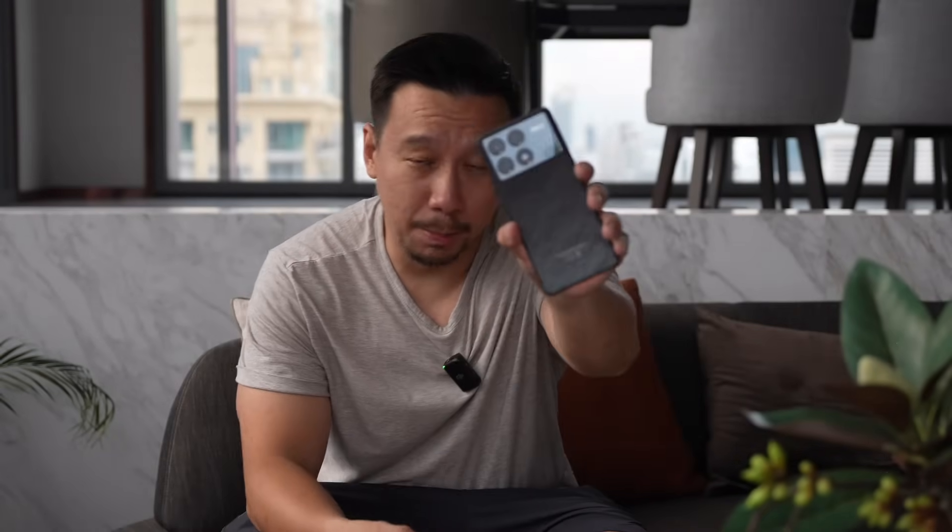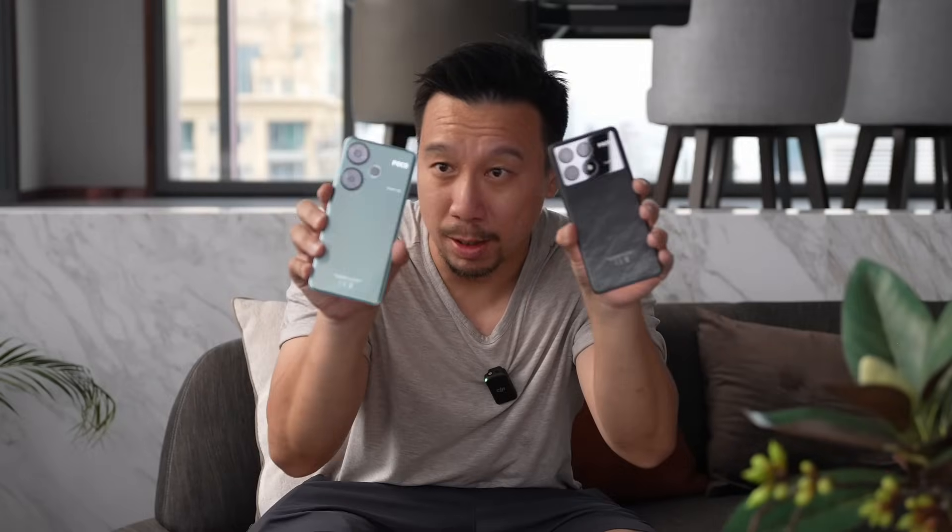Hey everybody, I hope you guys are healthy and safe. This is the Poco F6 Pro and this is the Poco F6, the two newest mid-range phones from Poco, launching globally in Dubai today.